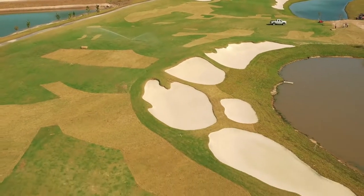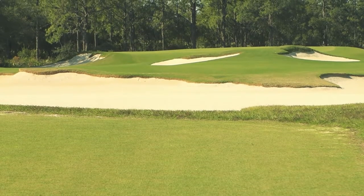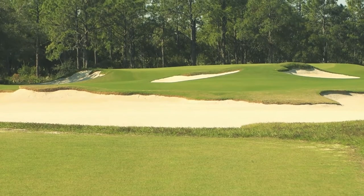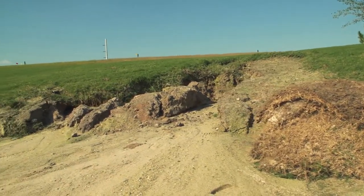We started grassing in June and we just finished grassing our last area, which was the practice facility and the driving range, in the first of October. The weather we had during the rainy season — we incurred 60 to 65 inches of rain.